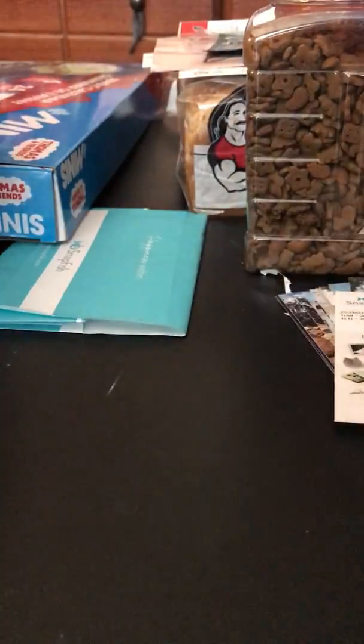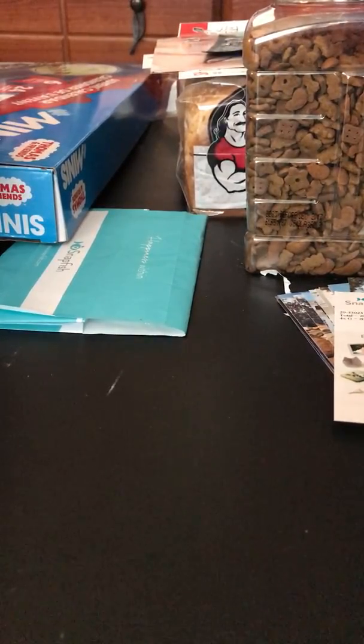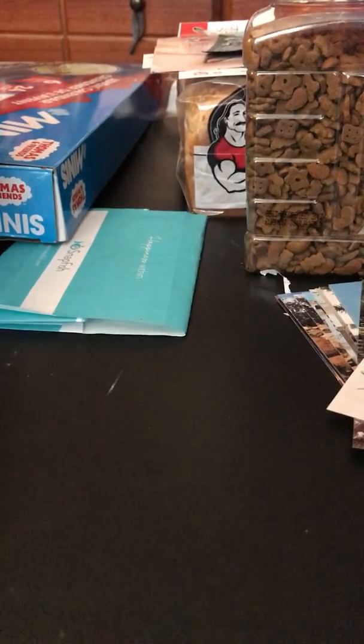So here is a Us Weekly magazine. I use tons and tons of websites for my magazines, but here are a couple. So if you guys want to pause there and write that down, go ahead.